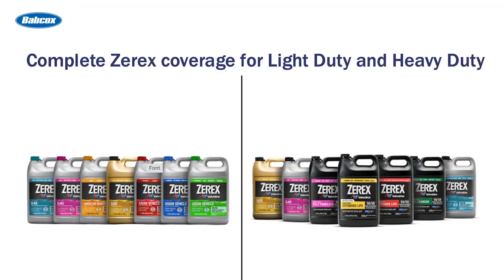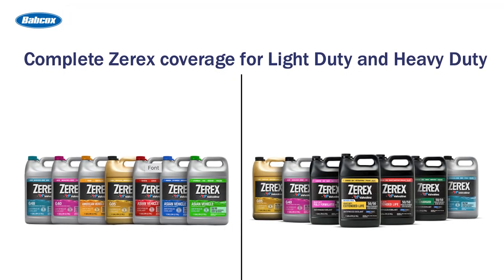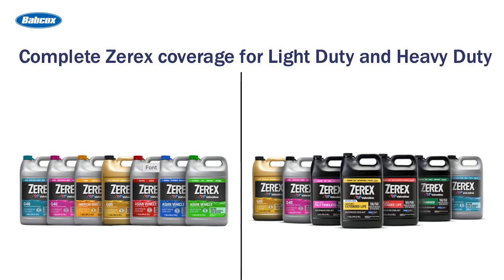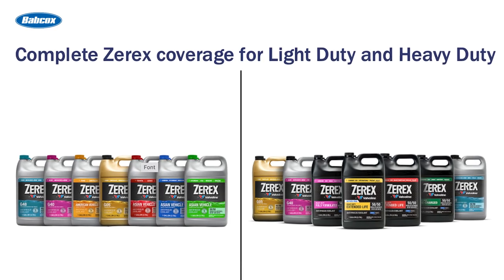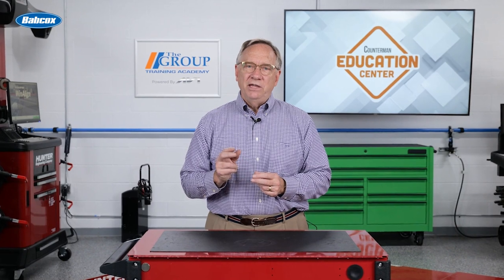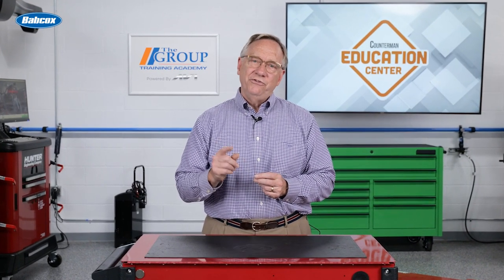Whenever you are recommending a coolant for your customer, it is most beneficial to offer an automaker approved coolant like the Xerox brand of products. That's about all for today and thank you so much for being with us. Stay cool.